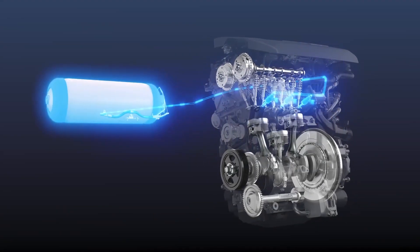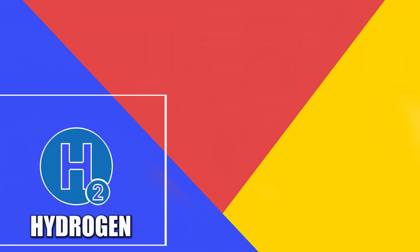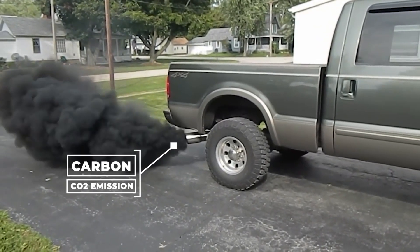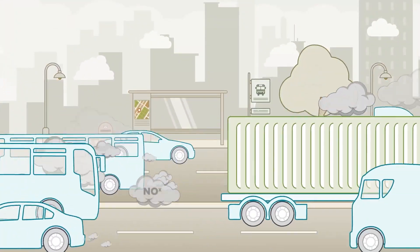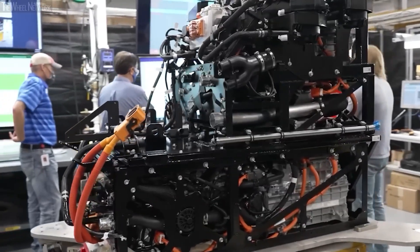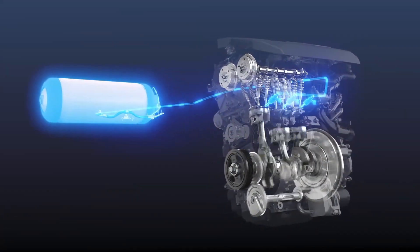To answer the question of what the advantages of this hydrogen engine are: the main advantages are in the contents used. This hydrogen engine will not use or produce carbon, so the remaining combustion only emits water vapor, and not smoke or what we usually refer to as carbon emissions. It's that simple. With a concept like this, it will be interesting for automotive enthusiasts to find out and learn about this engine.